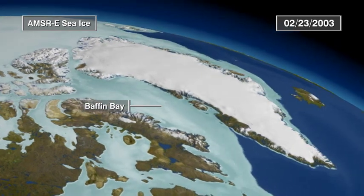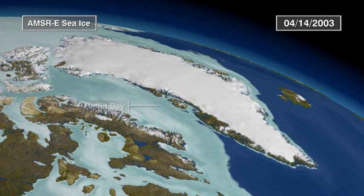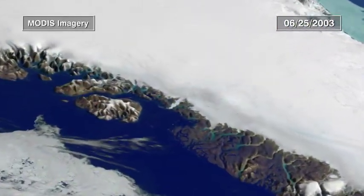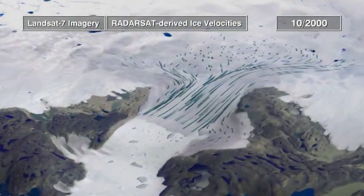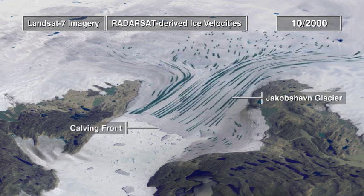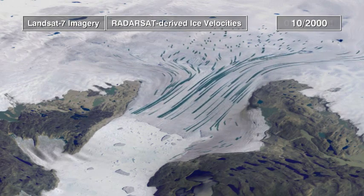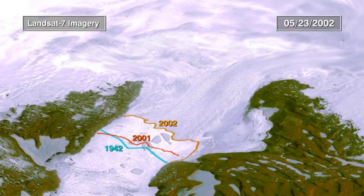These changes in ice cover are not limited to oceans. Greenland's ice sheet contains nearly 10% of the Earth's glacial ice. Glaciers in western Greenland produce most of the icebergs in the North Atlantic. After decades of stability, Greenland's Jakobshavn Ice Stream — one of the fastest flowing glaciers in the world — has changed dramatically. The ice has thinned and the front retreated significantly. Between 1997 and 2003, the glacier's flow rate nearly doubled to five feet an hour.